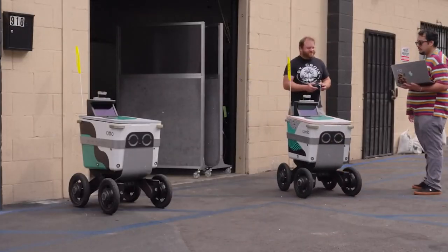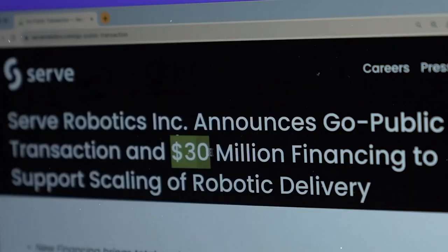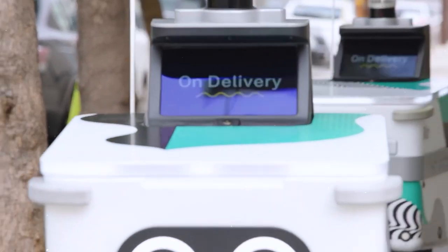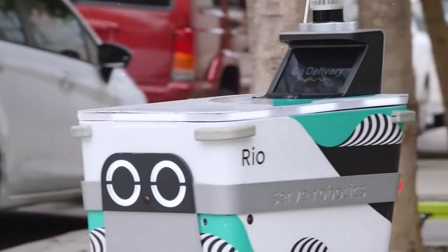Businesses can track their robots using a special online tool called the Network Operations Console. This tool helps them monitor the robots, handle emergencies, and gain insights into how deliveries are going.